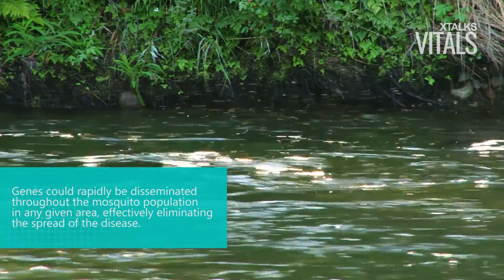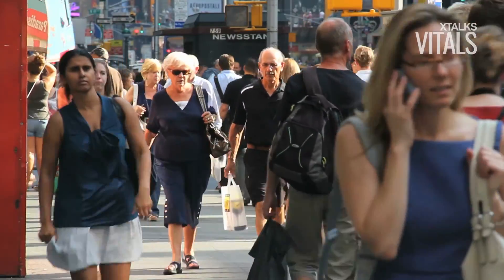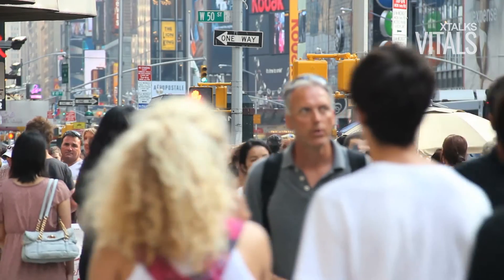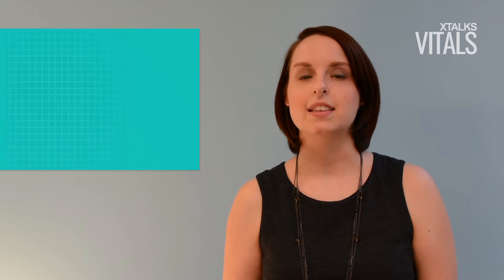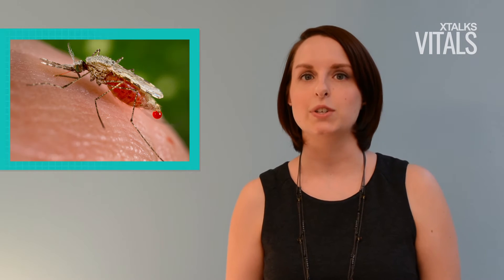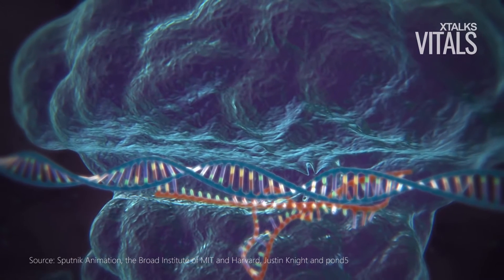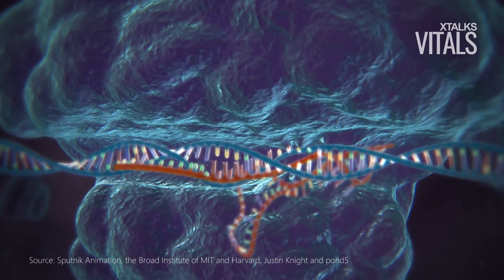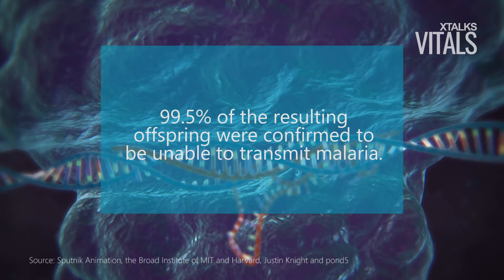Effectively eliminating the spread of the disease. Nearly half of the world's population is at risk of contracting malaria, a blood-borne parasite that is transmitted through bites from female mosquitoes. The team at the university performed their research using a species of mosquito which is the primary carrier of malaria in Asia. After inserting a DNA element into the reproductive cells of the mosquito using CRISPR, 99.5% of the resulting offspring were confirmed to be unable to transmit malaria.